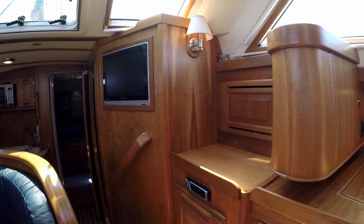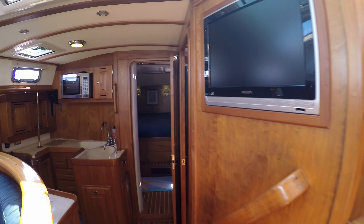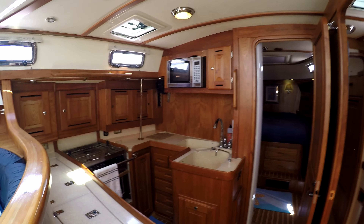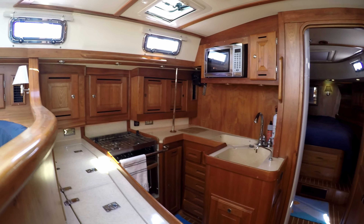Going forward, we enter the huge open plank galley. There's plenty of counter space, a top-loading refrigerator and separate freezer, and great locker storage. Countertops are all Corian.